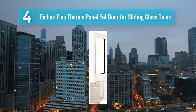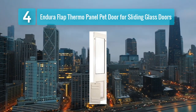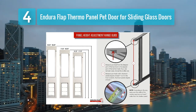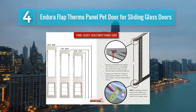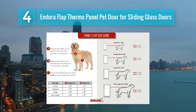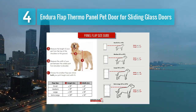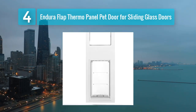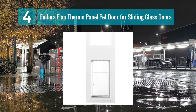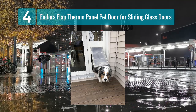Coming in at Number 4: Endura Flap Thermo Panel Pet Door for Sliding Glass Doors. If you're looking for a sliding glass pet door that offers superior insulation and energy efficiency, the Endura Flap Thermo Panel Pet Door is an excellent choice. This pet door is designed to fit into your sliding glass door frame and provides an air-tight seal to keep your home comfortable while allowing your pet to come and go. One of the standout features is its high-quality flap, which utilizes a unique patented design that offers exceptional insulation, preventing hot or cold air from entering your home.